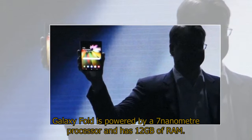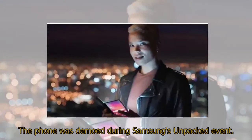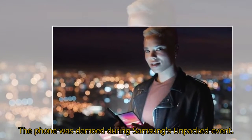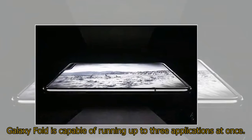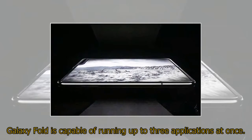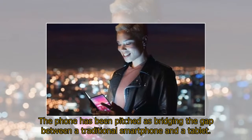Galaxy Fold is powered by a 7nm processor and has 12GB of RAM. The phone was demoed during Samsung's Unpacked event. Galaxy Fold is capable of running up to three applications at once. The phone has been pitched as bridging the gap between a traditional smartphone and a tablet.